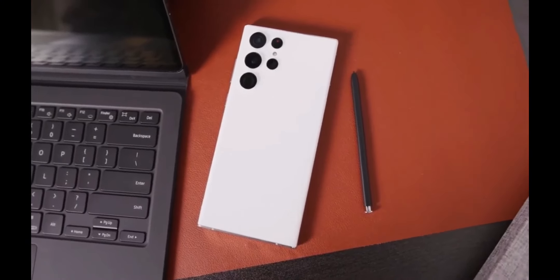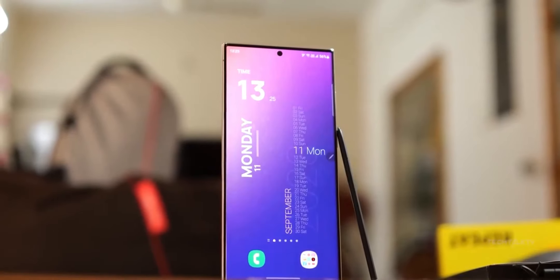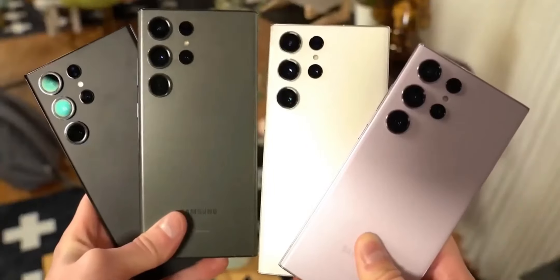Overall, the Samsung Galaxy S25 Ultra promises to be a powerhouse of a smartphone, pushing the boundaries of innovation and technology.